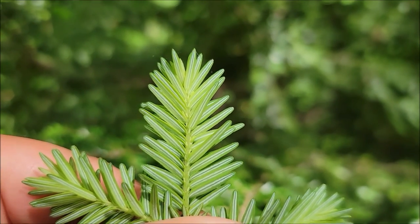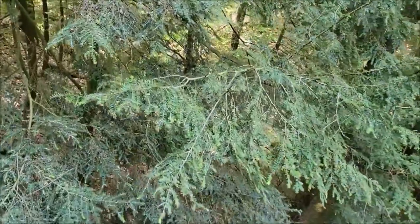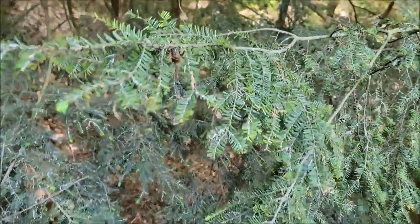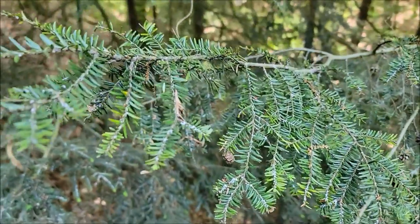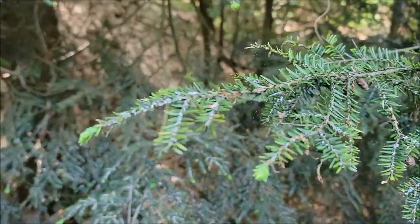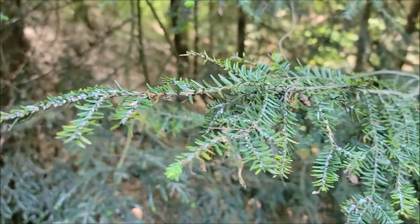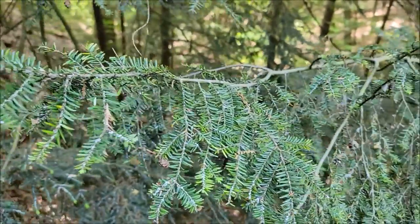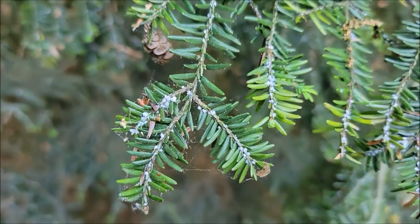So Nick, can you tell us a little about this invasive species and what they're called? Yeah, thanks Lisa. As Lisa said, we're dealing with a new invasive species here in the park called the hemlock woolly adelgid. It's an aphid-like insect that feeds on certain species of hemlocks and spruces. In this case we're worried about the eastern hemlock. As you can see, those little small white dots are actually the adelgids themselves, found on the underside of the hemlock needles.